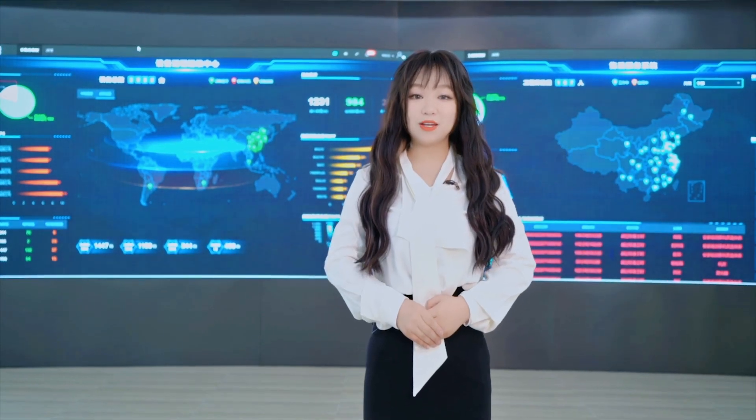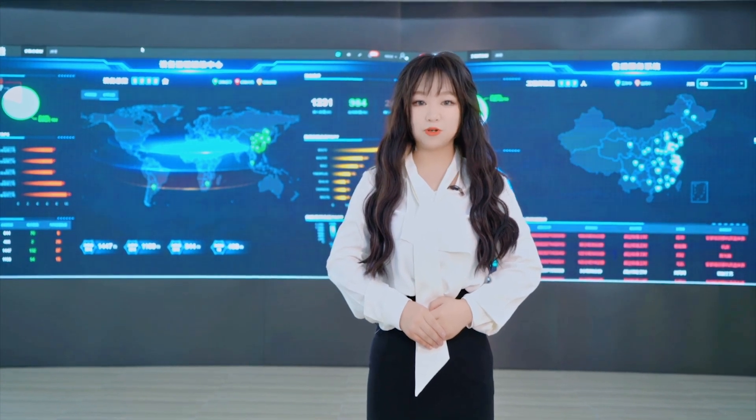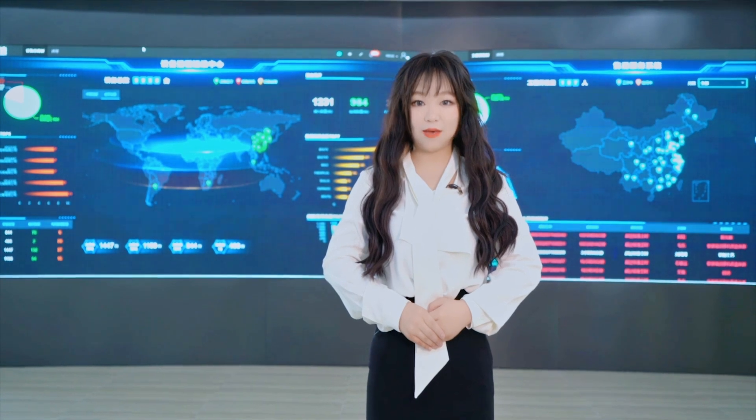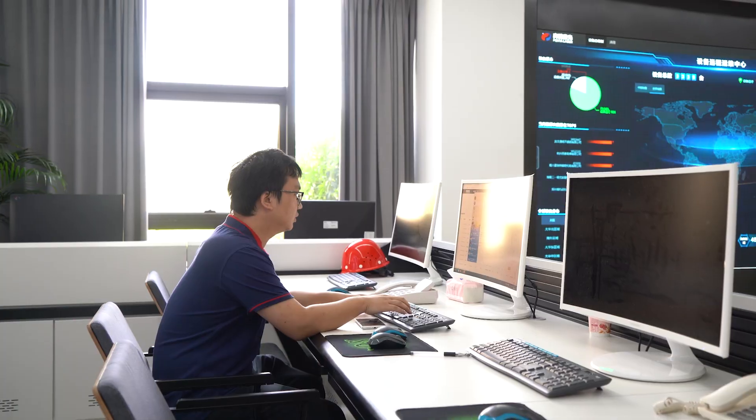Behind me is our big data operation center. You can see all the machine running situations from all over the world on this big screen. Any fault of the machine will be detected by our engineers before you even realize it, and we will send engineers to your location as soon as possible to solve the problems.